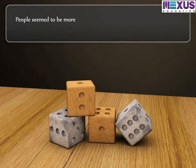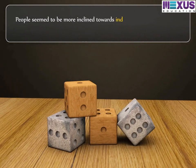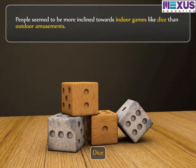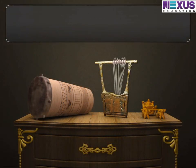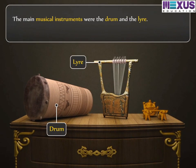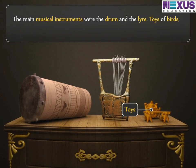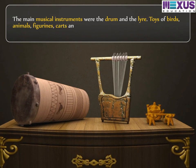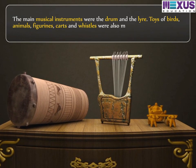People seem to be more inclined towards indoor games like dice than outdoor amusements. The main musical instruments were the drum and the lyre. Toys of birds, animals, figurines, carts, and whistles were also made.